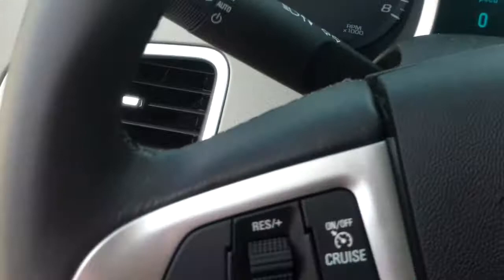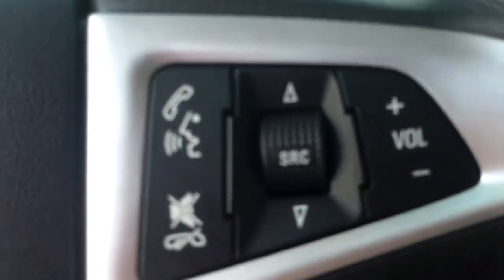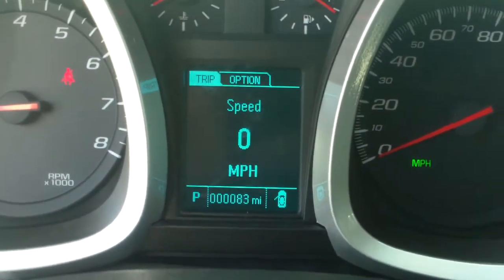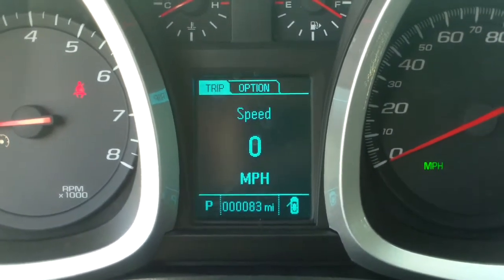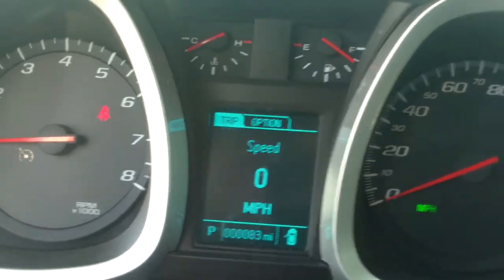I'll go ahead and show you some of the inside features here. It has cruise control controls right there, as well as hands-free calling, voice command, and volume. You've got the driver information center right in front of you — that'll show your odometer, trip odometer, and your speed digitally, which is always a nice feature so you don't have to take your mind off the road too much.